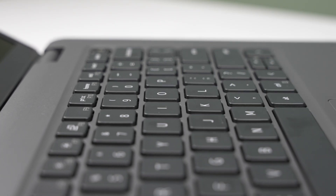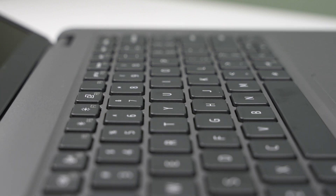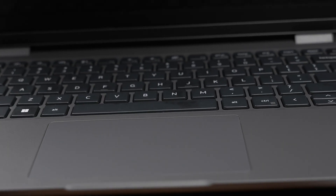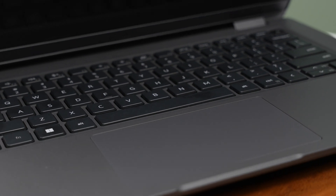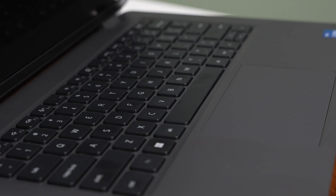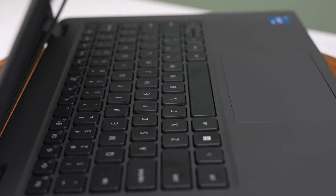Typing on the Latitude 3440 is a decent experience. The keys have good travel, they're well spaced, and they provide acceptable feedback — nothing special, but they're okay. The trackpad is also just okay. It's on the smaller side, responsive and smooth, but if you rely on multi-touch gestures or prefer a larger trackpad like on a MacBook, you may find the size a bit limiting.